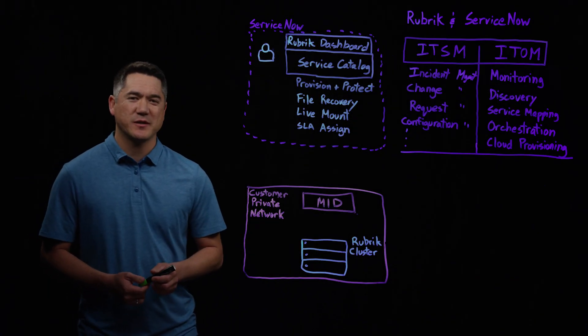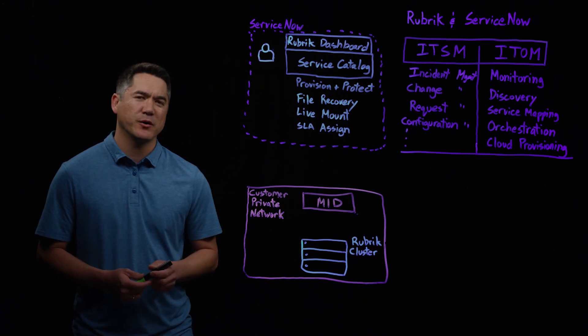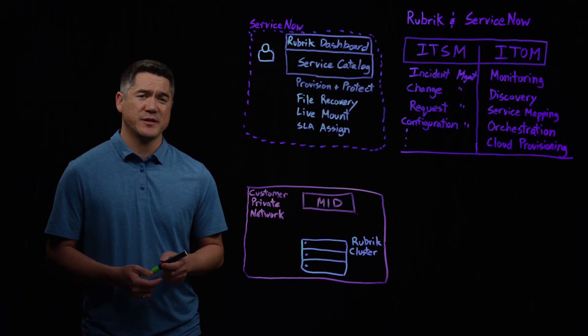My name is Marcus Faust, DevOps SC with Rubrik, and today I would like to talk about Rubrik's integration within ServiceNow.